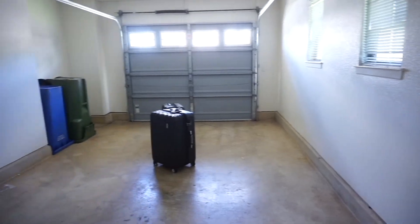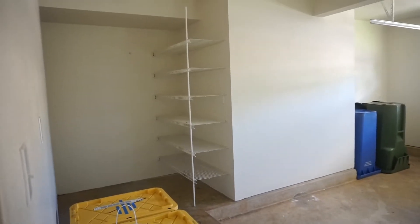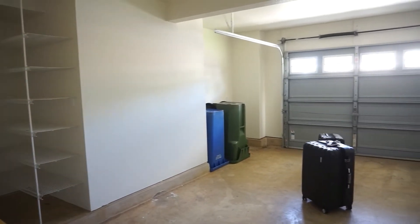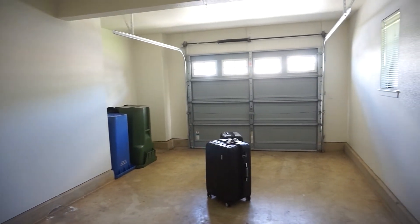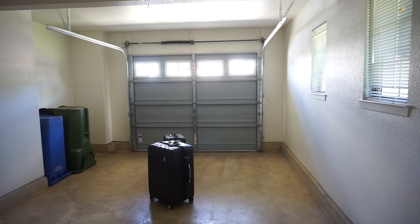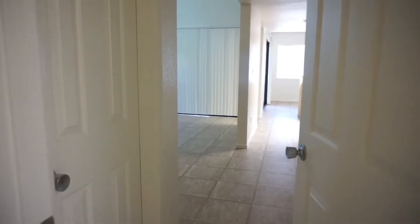This is the door to the garage. And again, this is just random stuff. So this is the garage. And then our trash. What we didn't know is that the garage is actually manual.